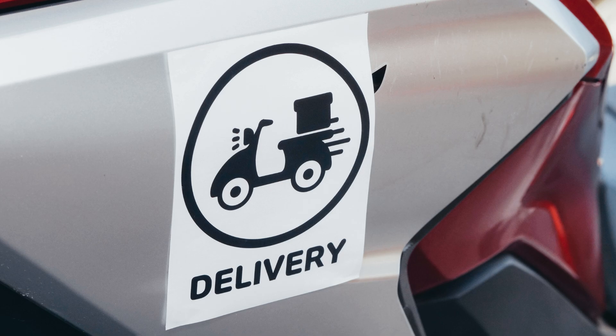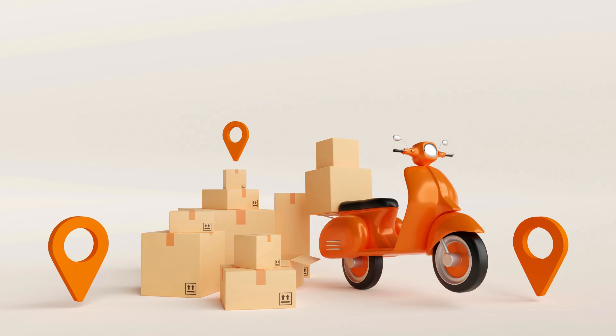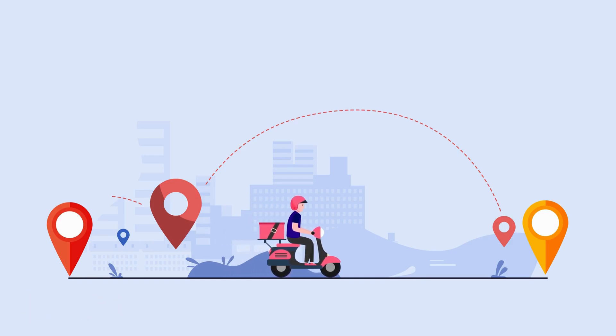Delivery is crucial, especially to keep your soft chocolate bar and truffles fresh, which is a major concern for customers. Plan your delivery routes wisely. For instance, you might visit shops in the East on Monday, then those in the North on Tuesday, and so on.